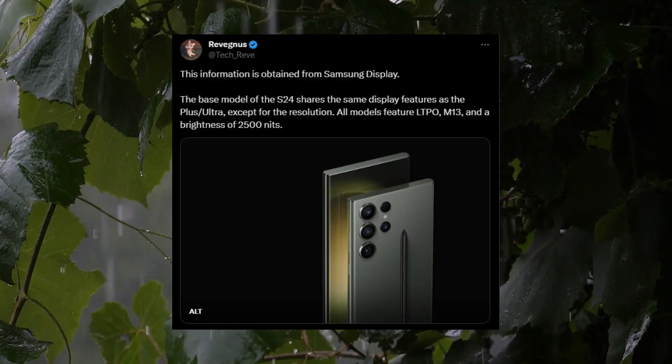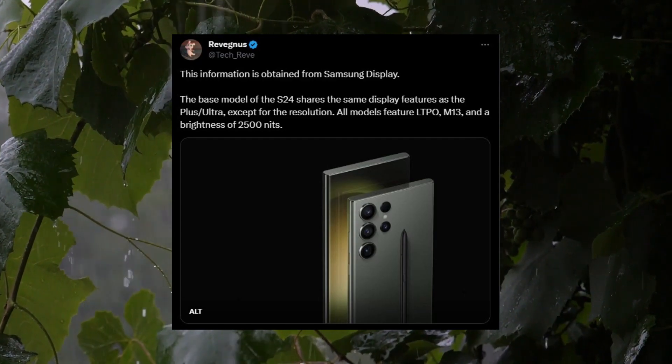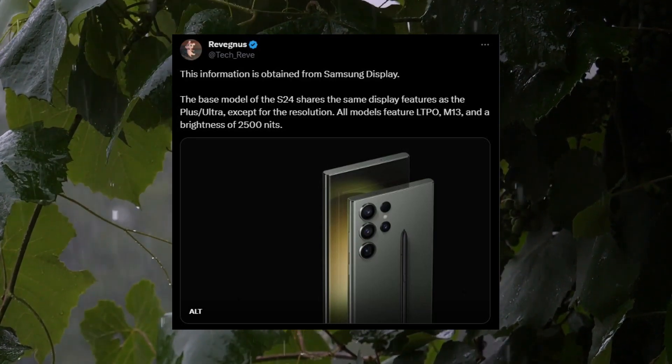It is expected that all three models in the Galaxy S24 series will now feature LTPO M13 displays with an impressive peak brightness of 2,500 nits.